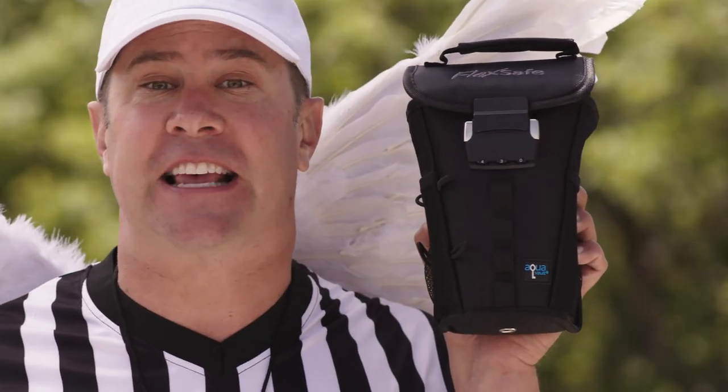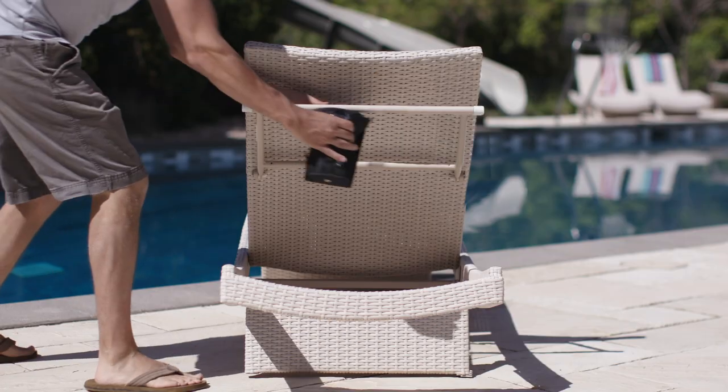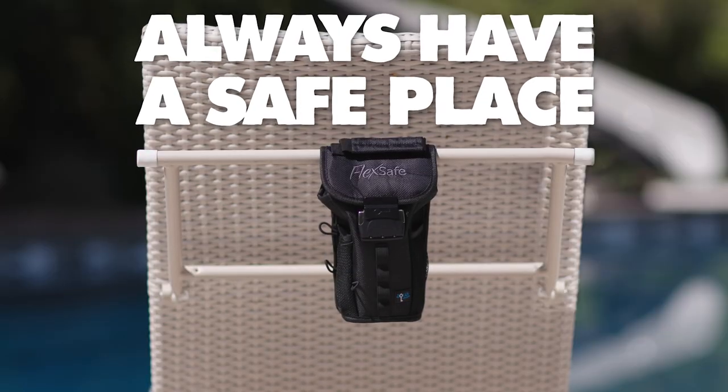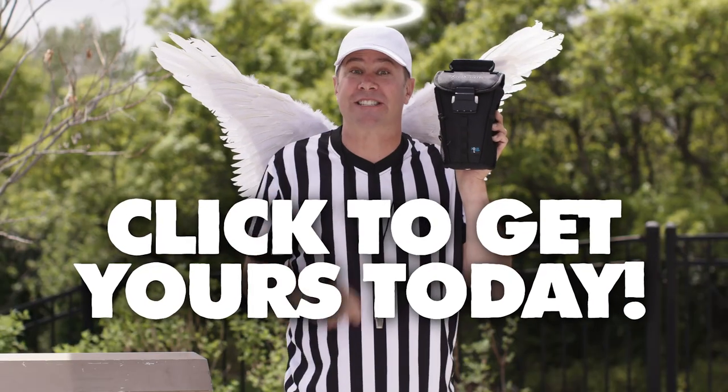Get a FlexSafe. FlexSafe is a lightweight, portable pouch that you can take with you to the pool or the beach, and always have a safe place to lock up your valuables. Click below to get yours today.